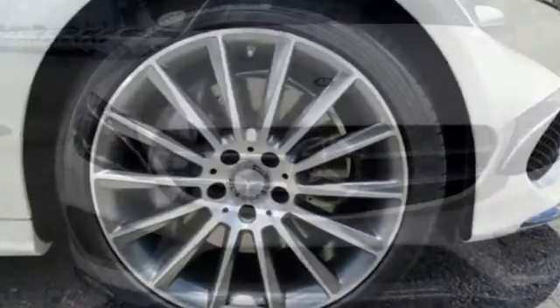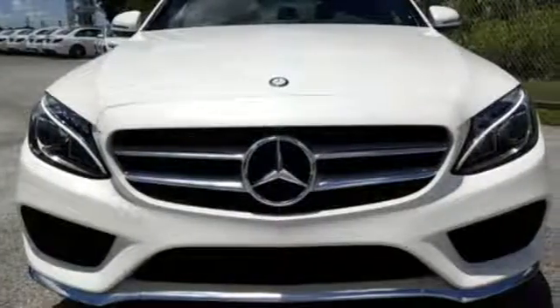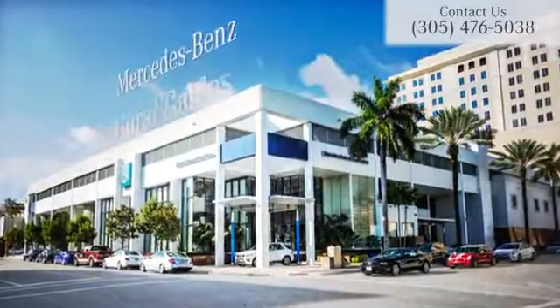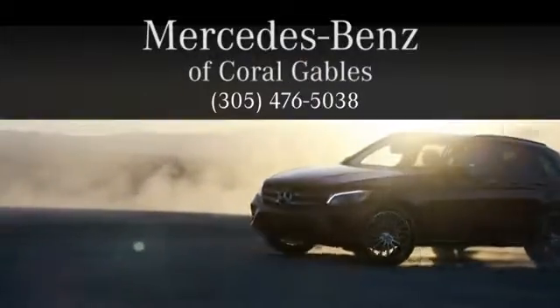Setting the bar for luxury within your grasp — drive the C300 home today. At Mercedes-Benz of Coral Gables, we look forward to your visit and deliver excellence at every mile.